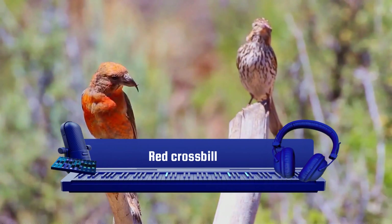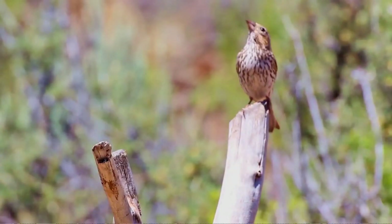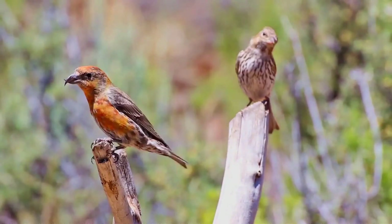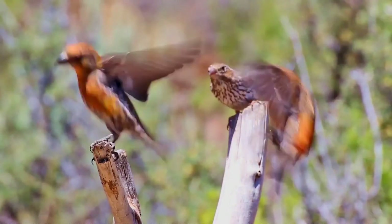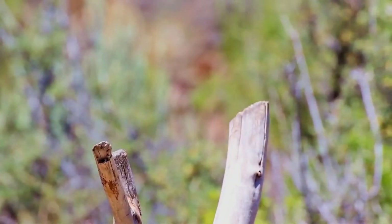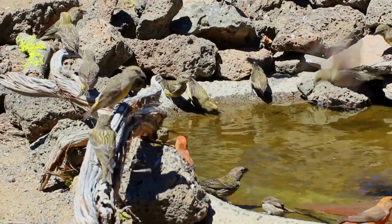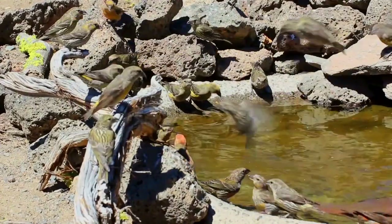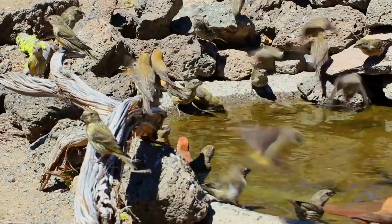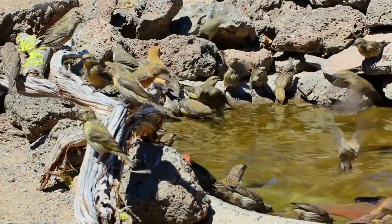The red crossbill, or common crossbill (Loxia curvirostra), is a small passerine bird in the finch family Fringillidae. Crossbills have distinctive mandibles crossed at the tips, which enable them to extract seeds from conifer cones and other fruits. Adults are often brightly colored, with red or orange males and green or yellow females, but there is wide variation in beak size, shape, and call types, leading to different classifications of variants, some named as subspecies.